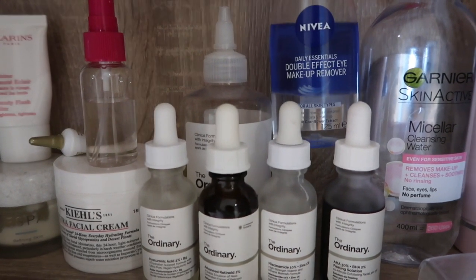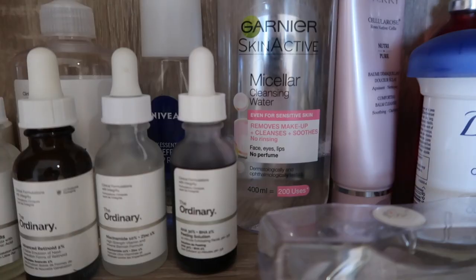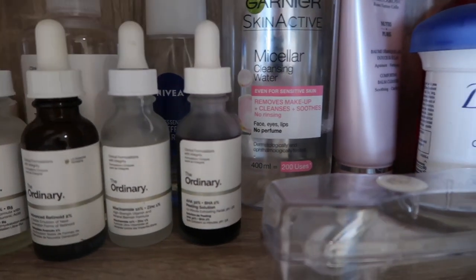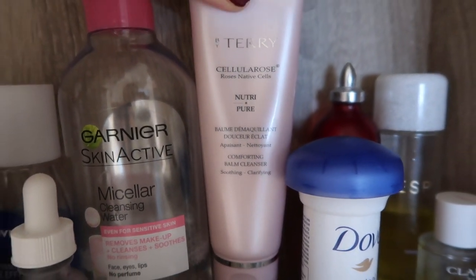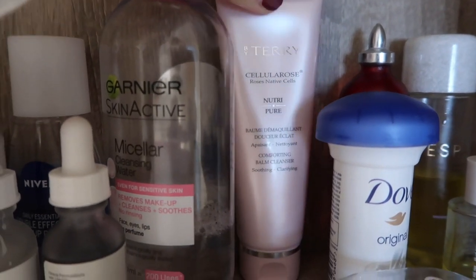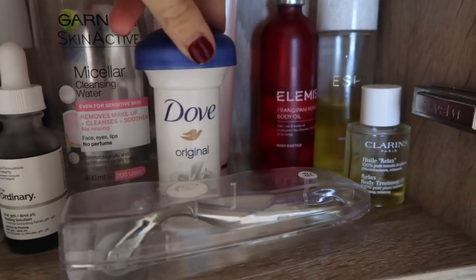I love this micellar water as well — I use it to take the bulk of my makeup off on two cotton pads, then go in with my cleanser, which is the By Terry Cellular Rose Comforting Balm Cleanser. I really like it — it's really softening and gentle on the skin. I massage it all over my skin then remove it with a hot flannel. I've also got my Dove deodorant, which is the one I always use.